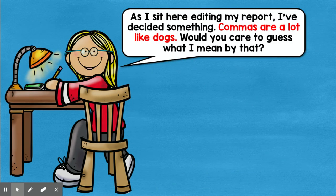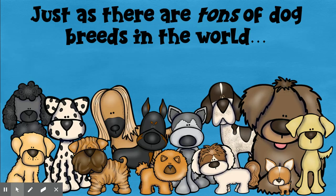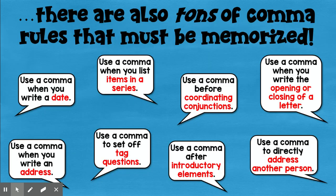I love how this little girl says it: I'm sitting here editing my report, I've decided something — commas are a lot like dogs. Would you care to guess what I mean by that? Just as there are tons of dog breeds in the world, there are also tons of comma rules that have to be memorized. I think that makes commas a little daunting and a little scary, but we're going to take a little bit of the mystery out of commas this week and next week and learn some of the simpler rules.